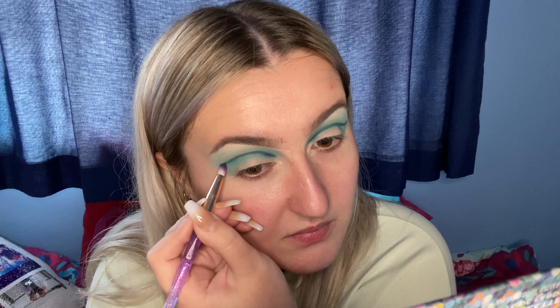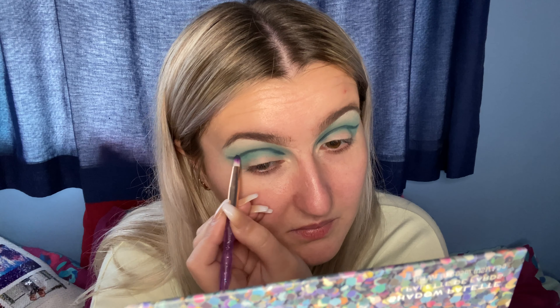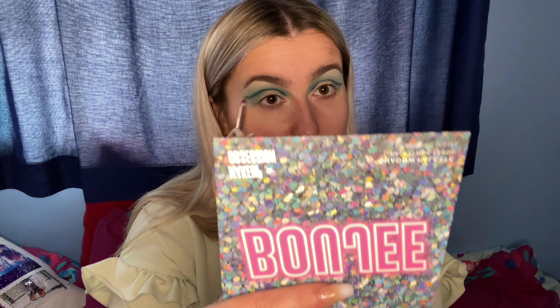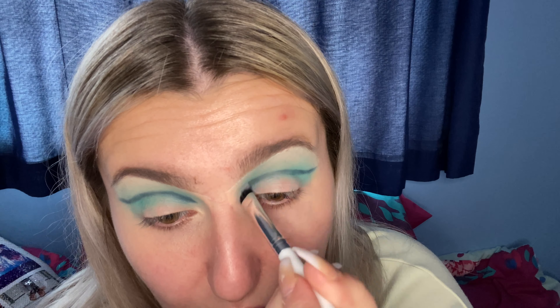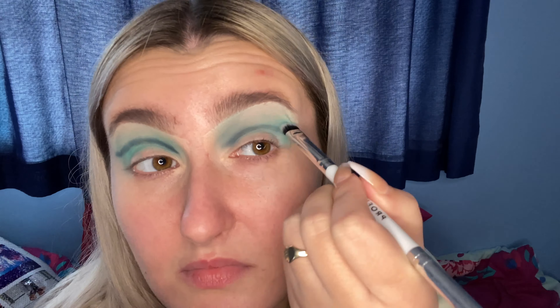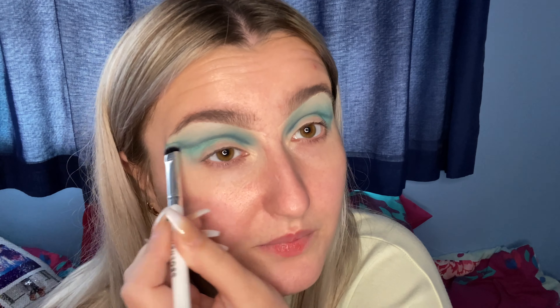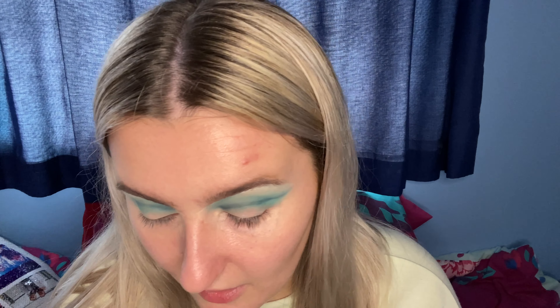I hate this part, I actually hate it. I think they look even — thanks, we've got a seal of approval from Isabel! I'm going to take the other end of this double-ended brush and smudge it slightly to kind of buff it, because we don't want a super precise line. I'm just going to go back in with a bit more of that aqua blue and pack it over the top, because I feel like we're going to lose some of the color when we cut the clip.